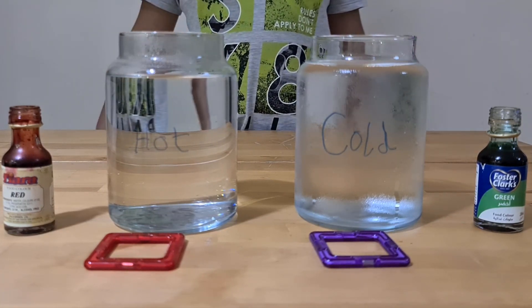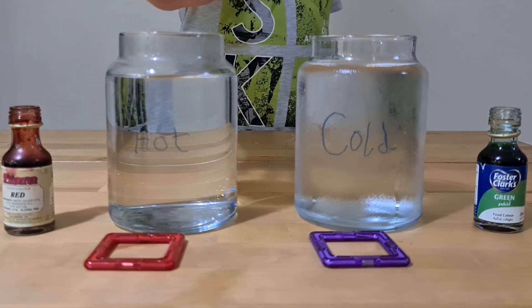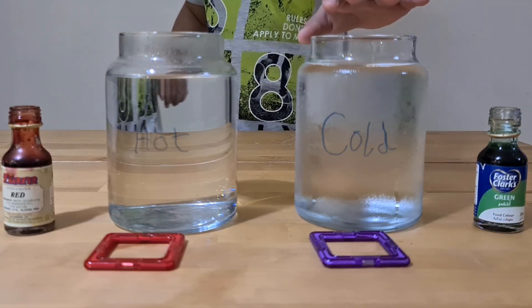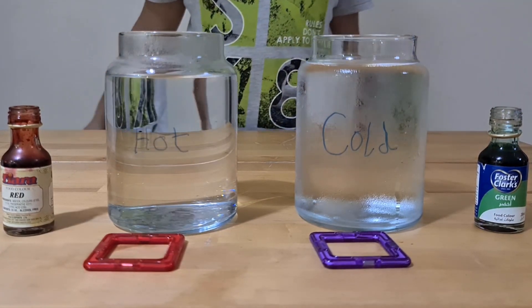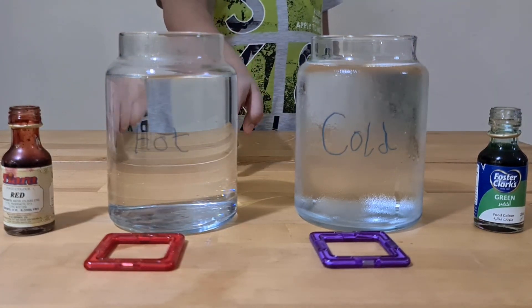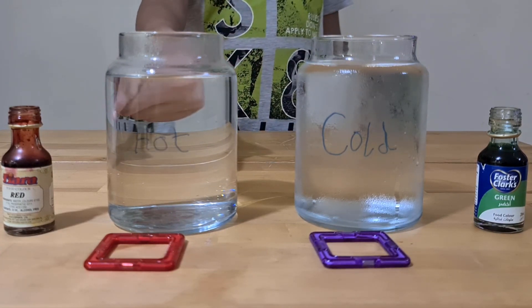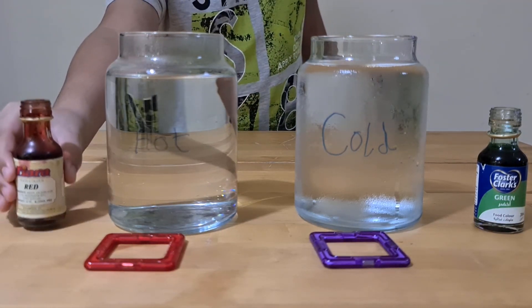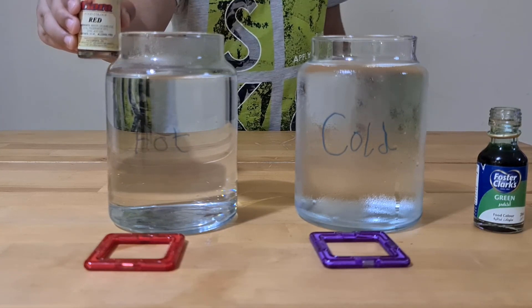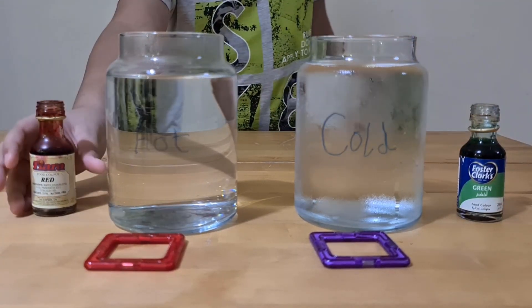To explain diffusion better, I'm going to show you a short experiment. In this jar I used hot water, and in this jar I used cold water — you can see them labeled. I've added red food coloring in front of the hot jar and blue food coloring in front of the cold jar. Let's test the experiment.